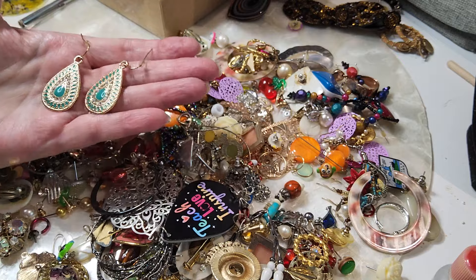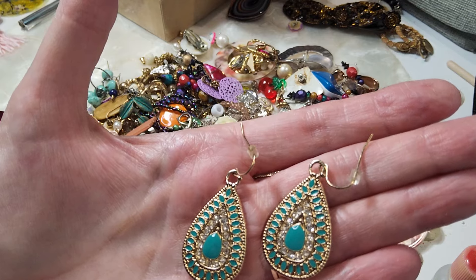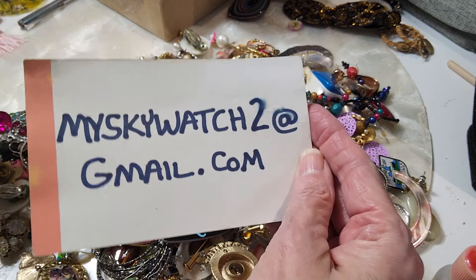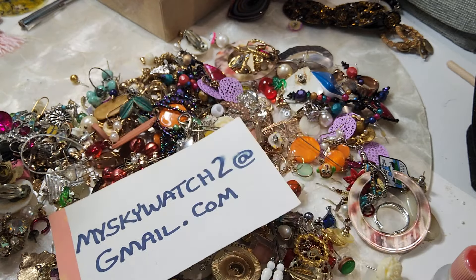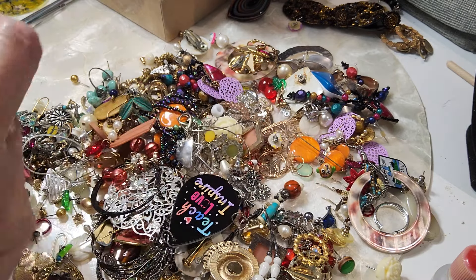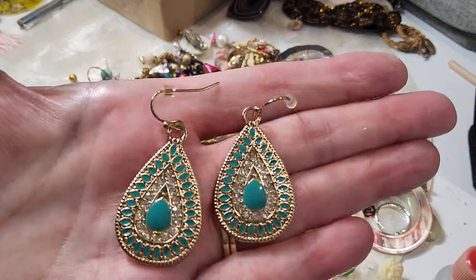I hope everybody's having a great day. If you want to order anything, leave a comment under this video with a timestamp, description, and price. If you're new to the channel, email me at myskywatch2@gmail.com. I need three things: your full name, your shipping address, and your YouTube name. We ship only in the US — flat rate $5 if under a pound, $8.30 and up over a pound. Orders in July will be invoiced August 1st. These are $2 — very nice, look brand new.